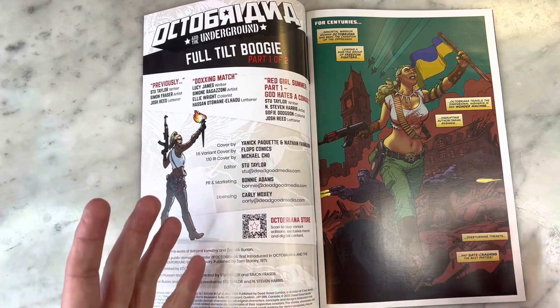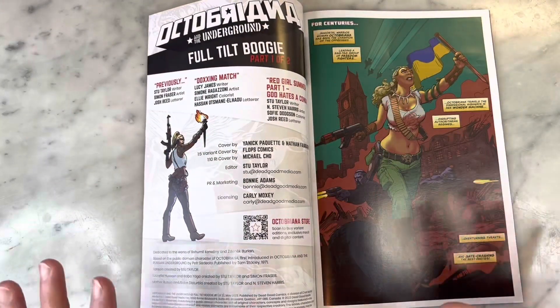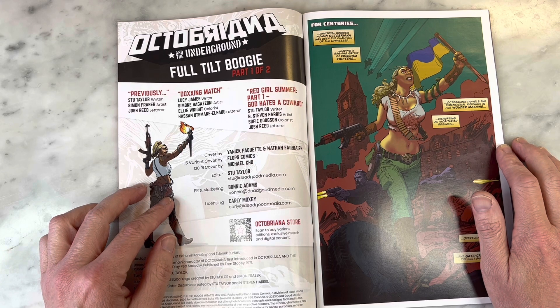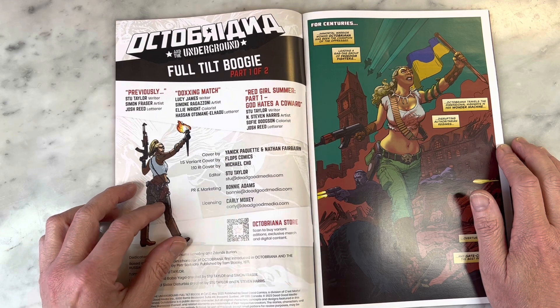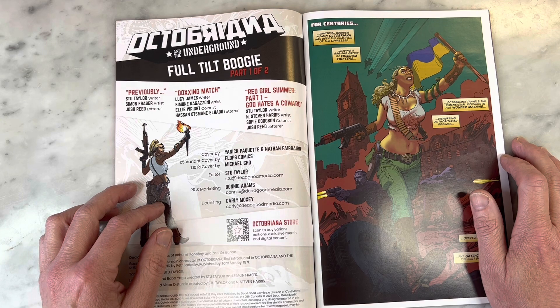I love the concept, I love the way the character looks, and this cover — I don't know, the inside looks — we'll get into it. Previously: Stu Taylor, writer; Simon Fraser, artist; Josh Reed, letterer. Doxing Match: Lucy James, writer; Simone Ragazzani, artist; Ellie Wright, colorist; Hassan Atzman El-Hadul, letterer. And Red Girl Summer — that is so weird, why does that sound familiar? Part one: God Hates a Coward. Stu Taylor, writer; Stephen Harris, artist; Sophie Dodgson, colorist; Josh Reed, letterer.